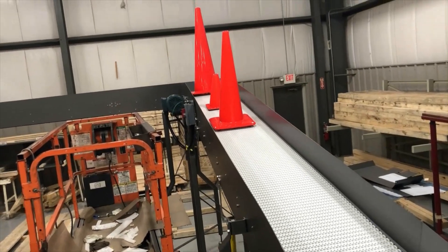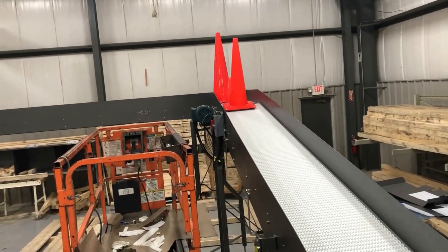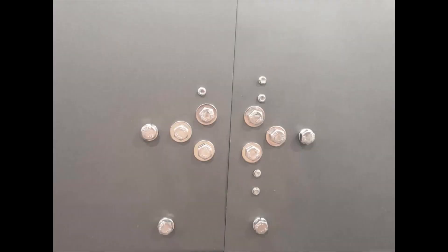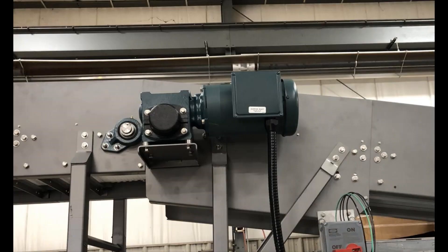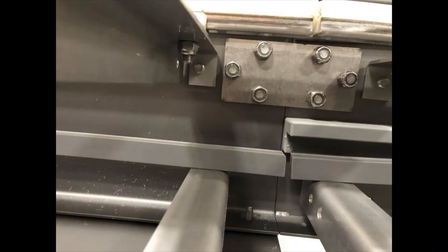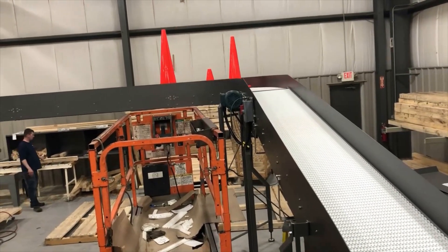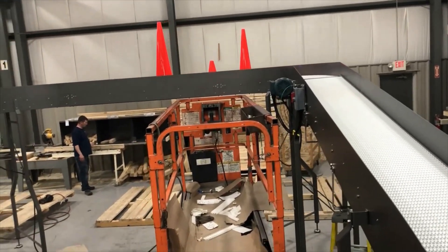Note: products used in the video are for demonstration purposes only. Enhanced support and quality construction properly secure elevated motor mounts while ensuring employee safety below. Elevated transport conveyors are commonly used to free up critical production floor space below.